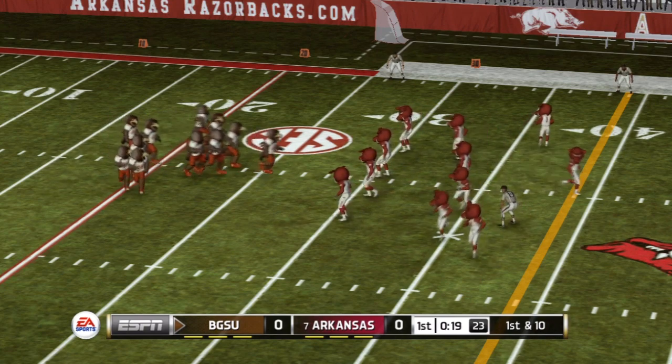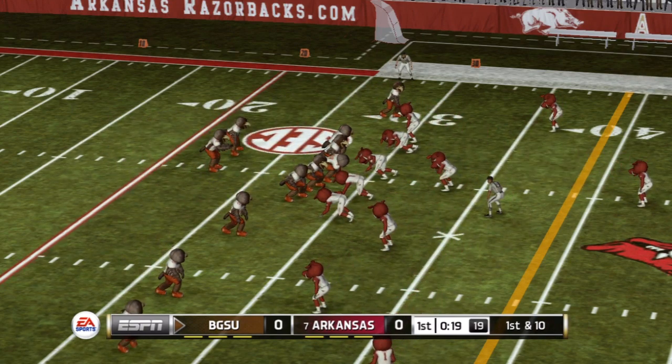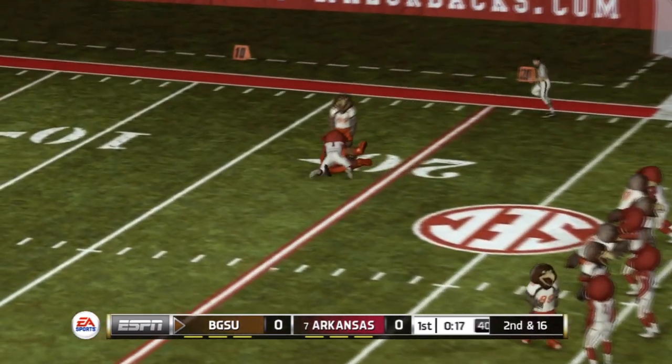From their own 29-yard line, it's first down. And they make the stop around the 23-yard line.